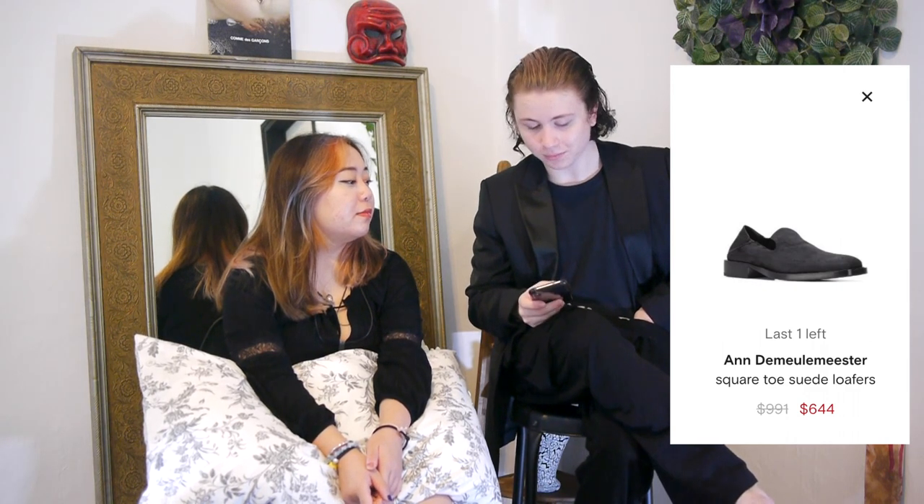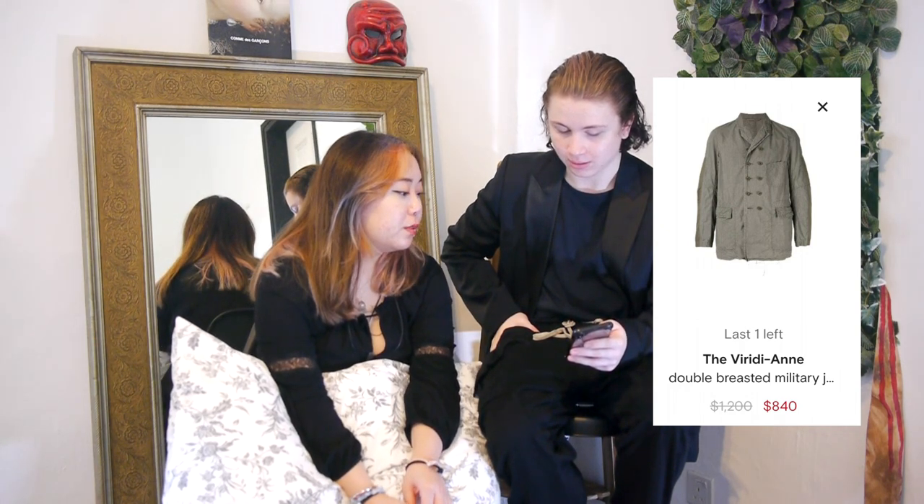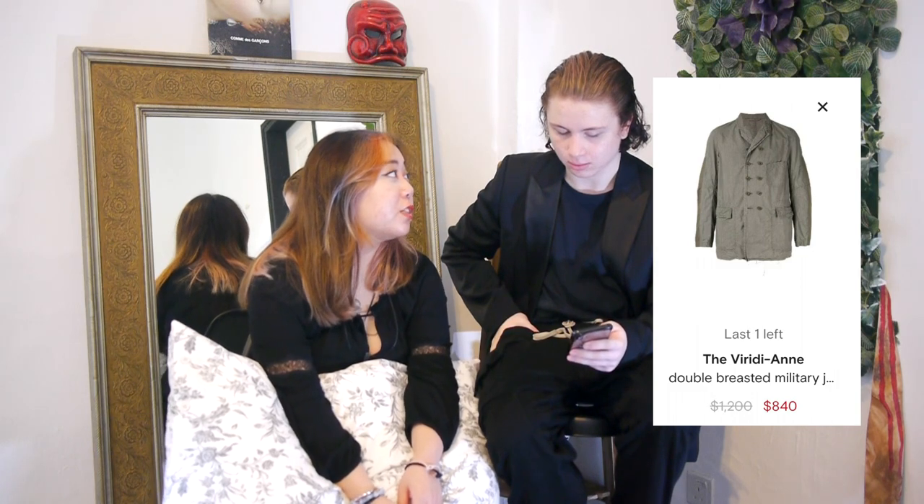If this was in black — this is what I'm talking about with a double-breasted piece. This is brown, which is insane. This is a very avant-garde double-breasted military jacket. It still looks like a chef's jacket though.